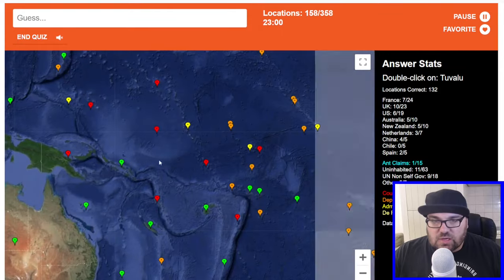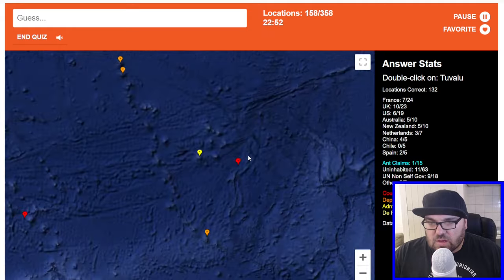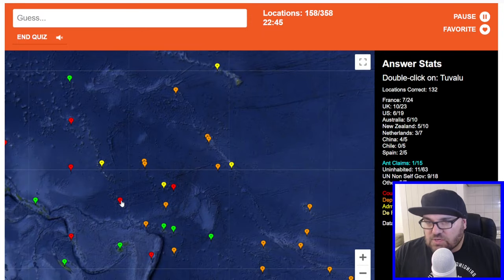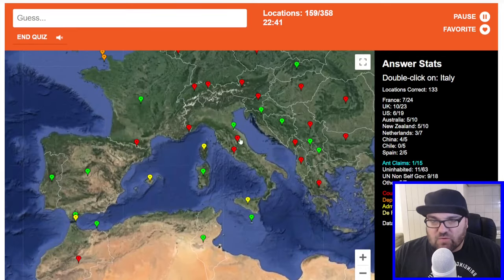Tuvalu — which one is Tuvalu? It is Tonga, this is Vanuatu. Oh, this one's an independent country as well, huh? Maybe this one's Tuvalu — yes! It gets a little bit nerve-wracking around the Pacific.